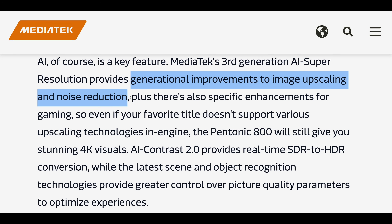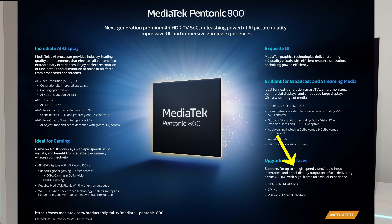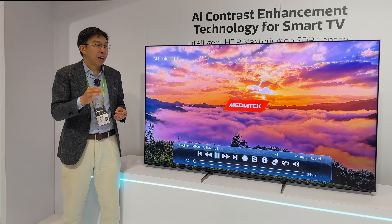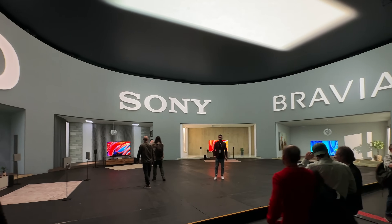I really want to applaud MediaTek for finally bringing four HDMI 2.1 ports and allowing more flexibility and connectivity options for end users, and I genuinely hope that more and more TV manufacturers — for example, Sony...